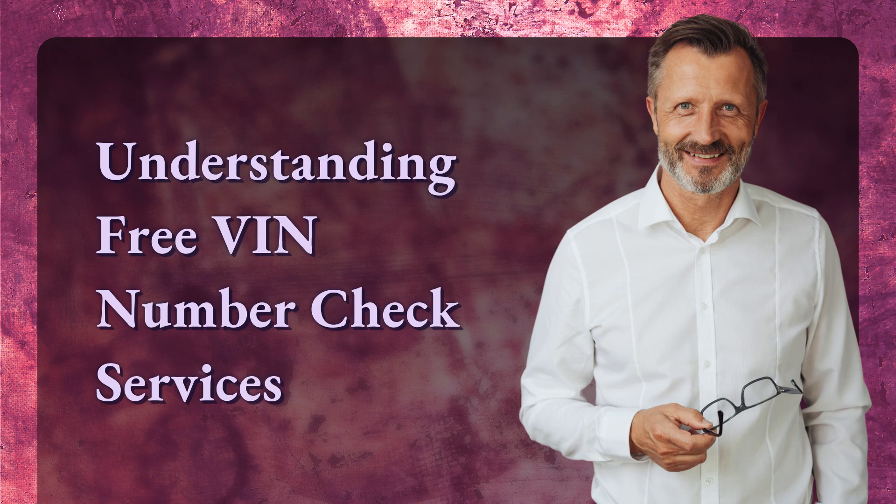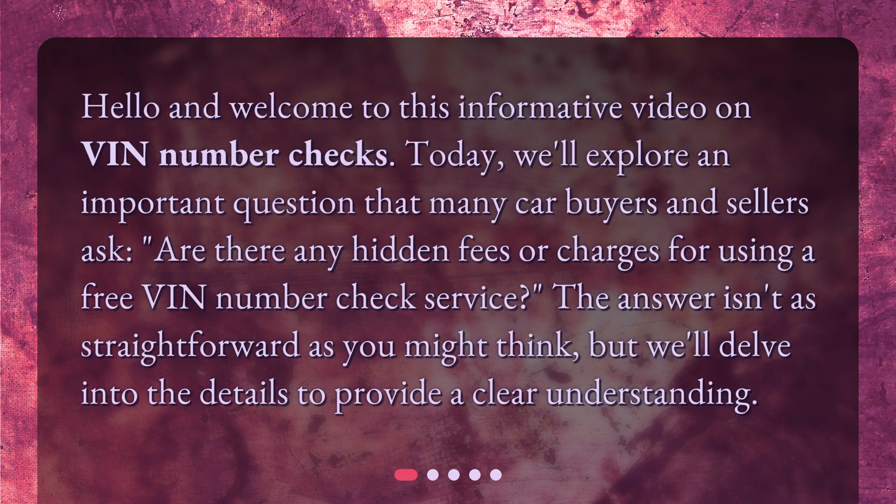Hello and welcome to this informative video on VIN Number Checks. Today, we'll explore an important question that many car buyers and sellers ask: are there any hidden fees or charges for using a free VIN Number Check service? The answer isn't as straightforward as you might think, but we'll delve into the details to provide a clear understanding.